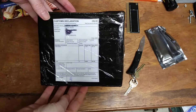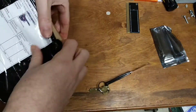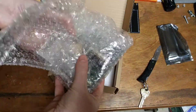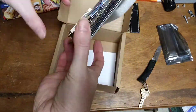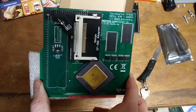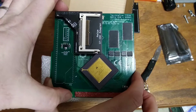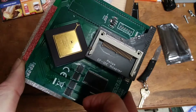Second one here — we've got the Terrible Fire TF-536, 50 megahertz 030. Got the compact flash adapter here. Absolutely beautiful.